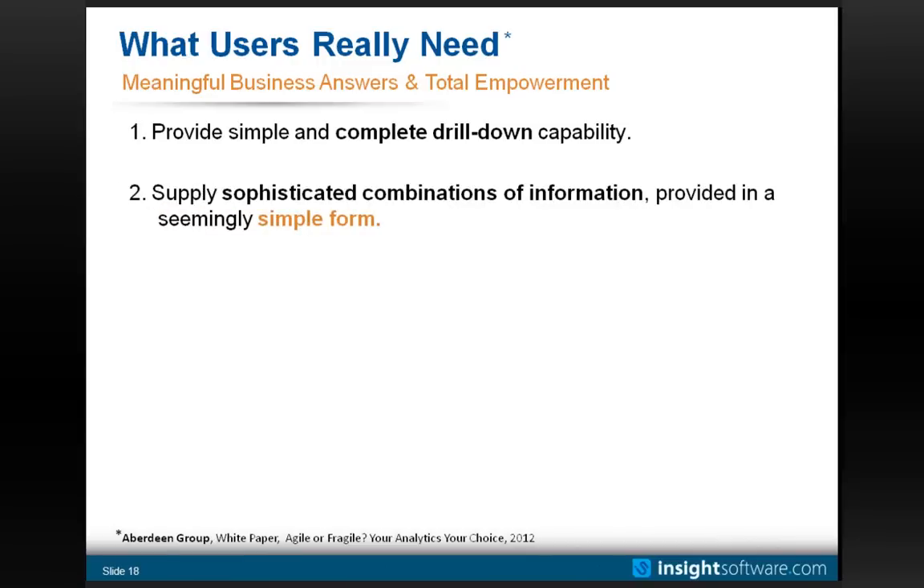The next thing Aberdeen's research shows is that in today's world, business answers tend to come from sophisticated combinations of information. From a technical viewpoint, you might call that cross-modular — needing data from one area of JD Edwards combined seamlessly with data from a different area in a way that makes sense for the end user. On the surface it seems simple, yet under the covers it may be complex. One example is joining ADP data with JD Edwards data in a single view — with modern tools, we can pull that together in a form that makes sense to the business user.